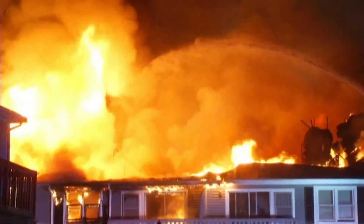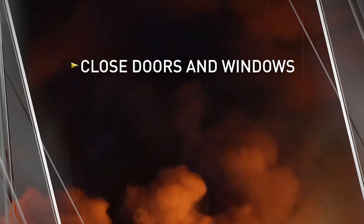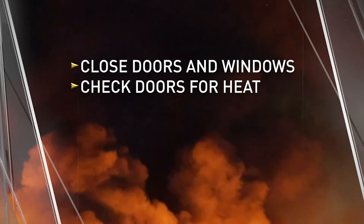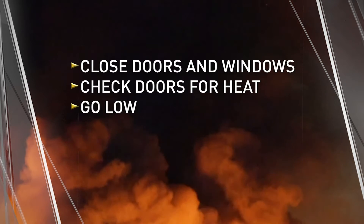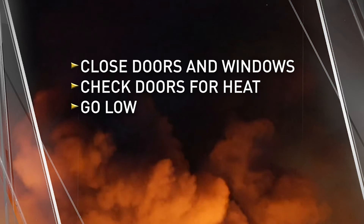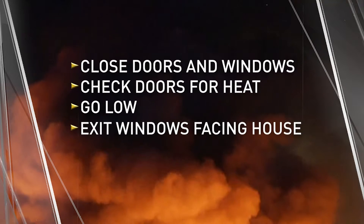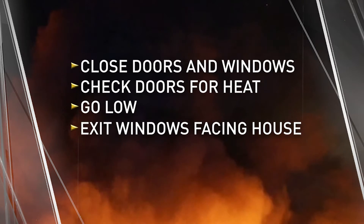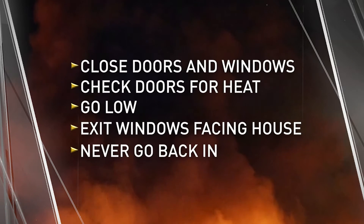During a fire, how do you survive? Block the smoke by closing windows and doors. Check doors for smoke and heat — a sign that fire is on the other side. Go low, crawling to evacuate as smoke rises. Exit windows wisely, crawling out facing the house and then drop down. And don't go back in.